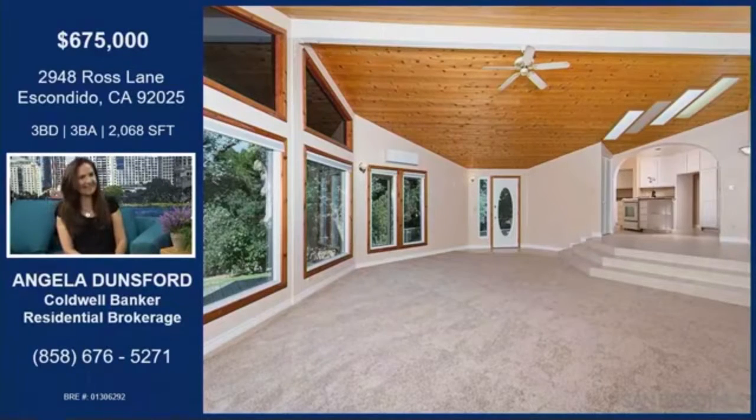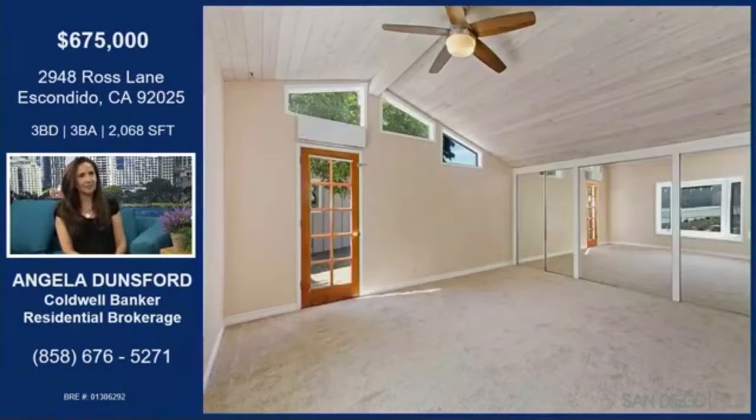You can fit a lot of people in there. Tons of natural light in here as well. Let's make our way into the master bedroom. This is a custom master bedroom that has a lot of the details of the Monterey Adobe architecture.